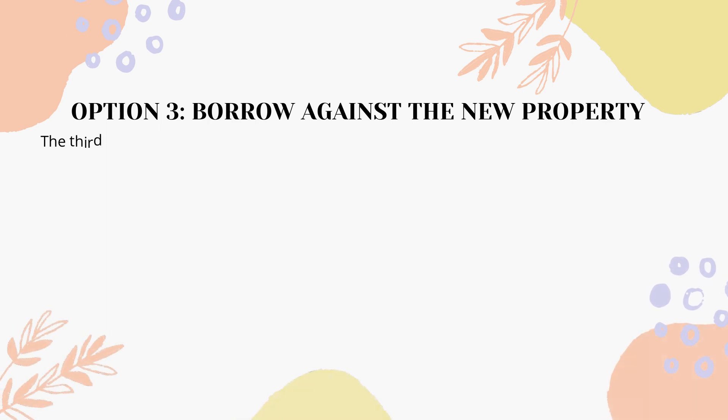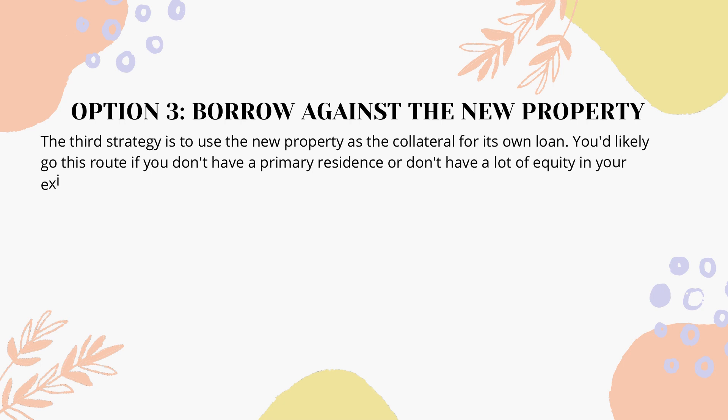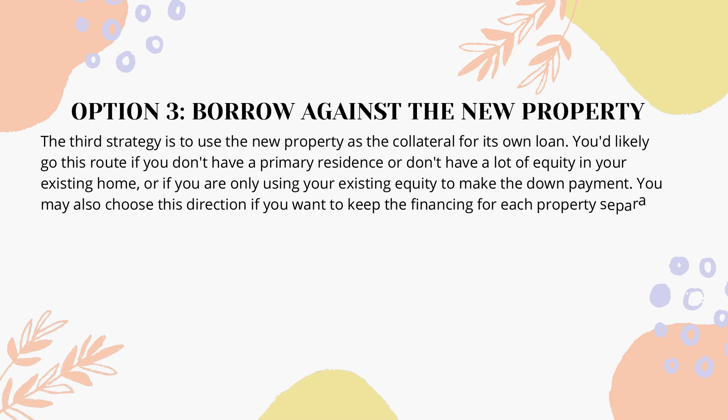Option 3: Borrow against the new property. The third strategy is to use the new property as the collateral for its own loan. You'd likely go this route if you don't have a primary residence, don't have a lot of equity in your existing home, or if you are only using your existing equity to make the down payment. You may also choose this direction if you want to keep the financing for each property separate.